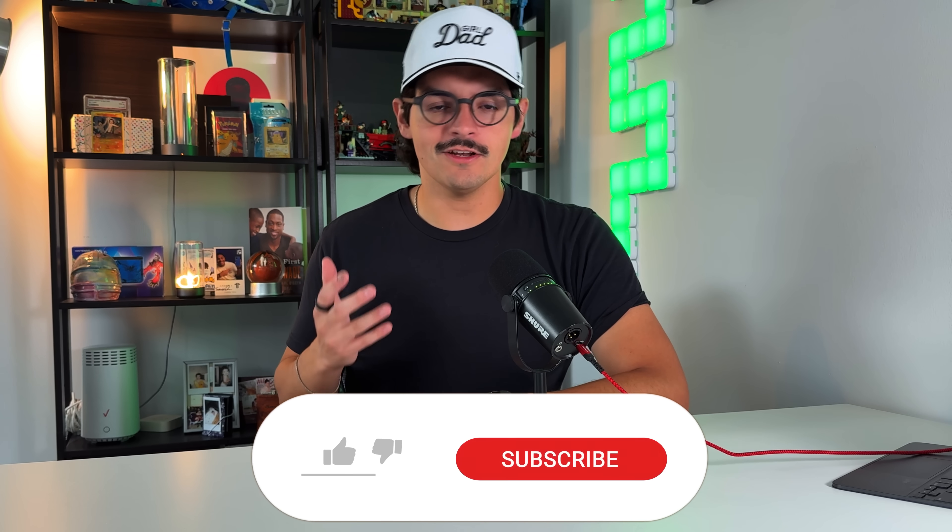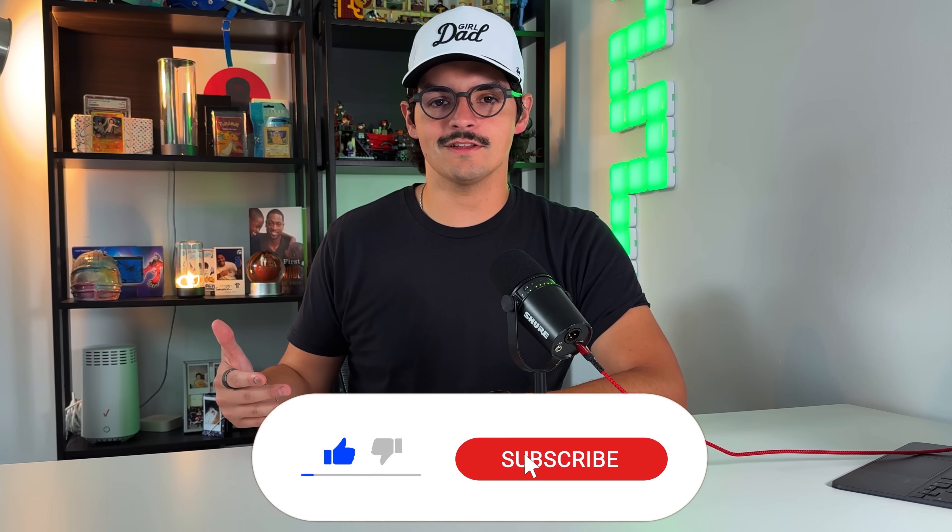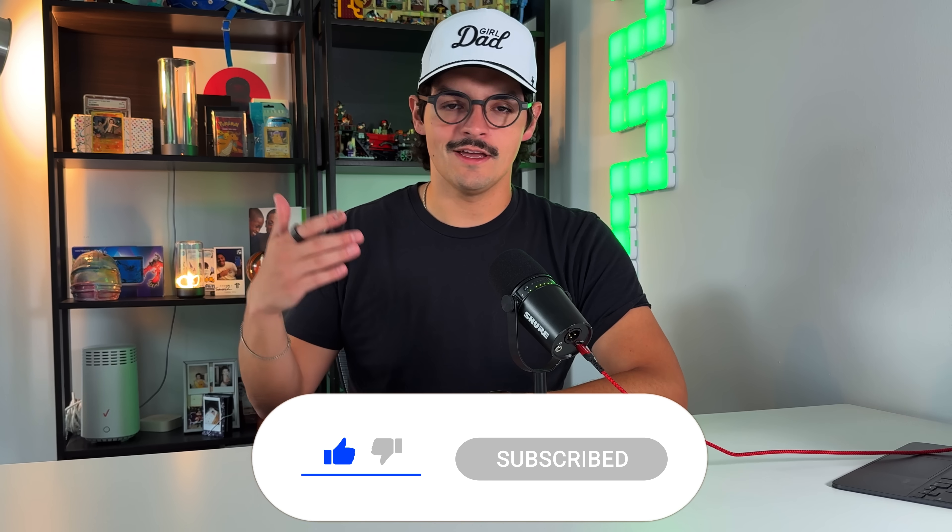Before we continue, definitely consider subscribing to the channel because it helps motivate us to make more videos like this one and get this information out to you in a timely manner.